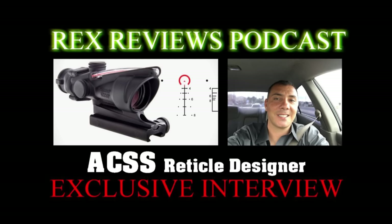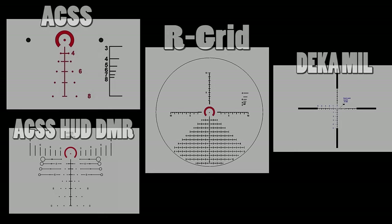What we're hearing is a lot of these long-range instructors for their class will grab a whole bunch of Savages and put our grids on them. Now they've got 10 rifles or whatever that they can reach out and actually be very effective with. So they're arming their students with budget stuff that is effective.